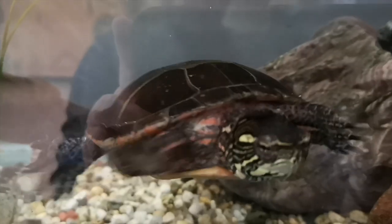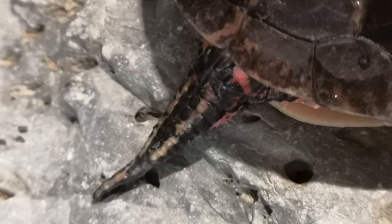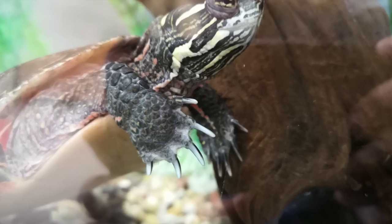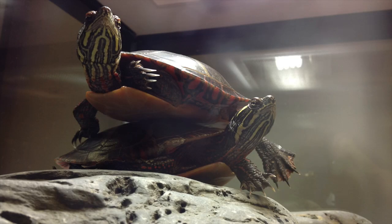To tell male and female Eastern Painted Turtles apart, we look at the claws and tails. Males generally have longer, thicker tails. Their cloaca, or their bum, is a little further out from the shell. And they have longer front claws than the females. Here at the museum we have two male turtles.